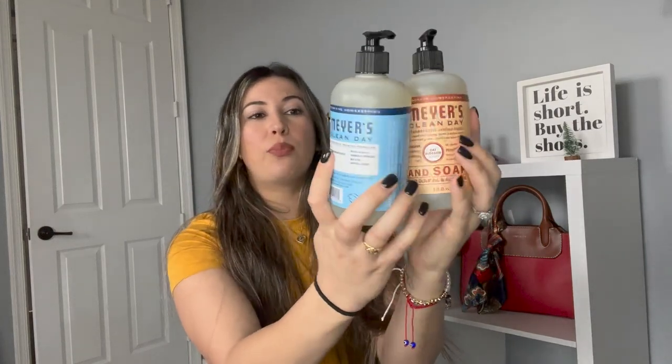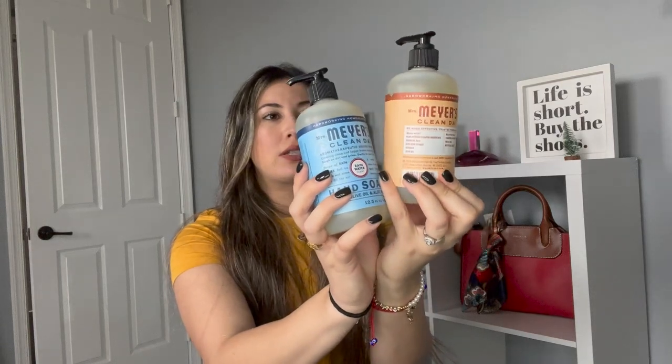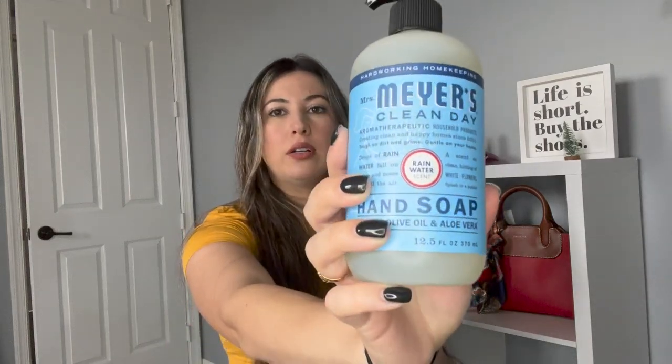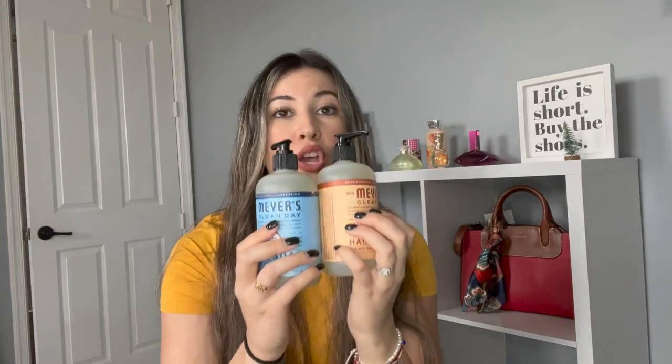We need soap for our bathrooms and I've heard about these — Mrs. Meyer's Clean Day. I heard that they're good. I like the scents of these: this one is Rain Water and this one's Oat Blossom scent. I wanted to get the Raw Sugar ones but I did not like their scents. These smell good so I'm gonna right after this video go put them in our bathrooms.